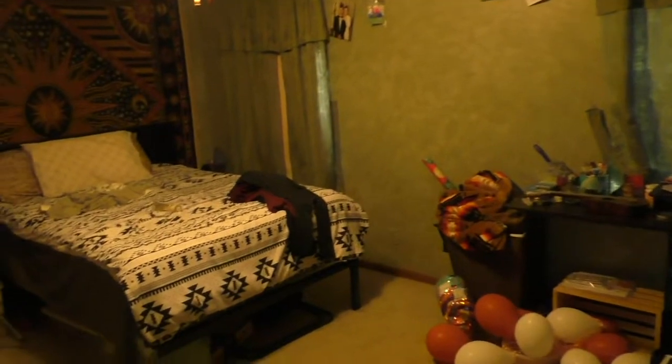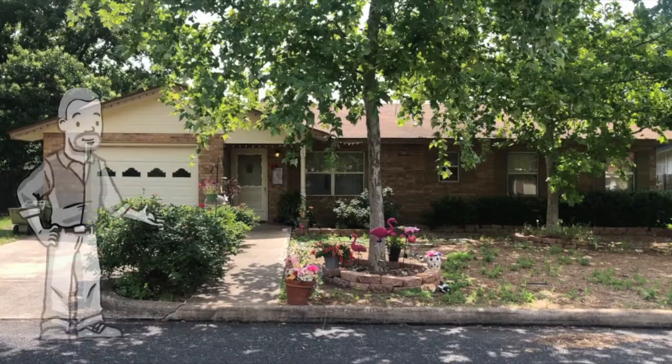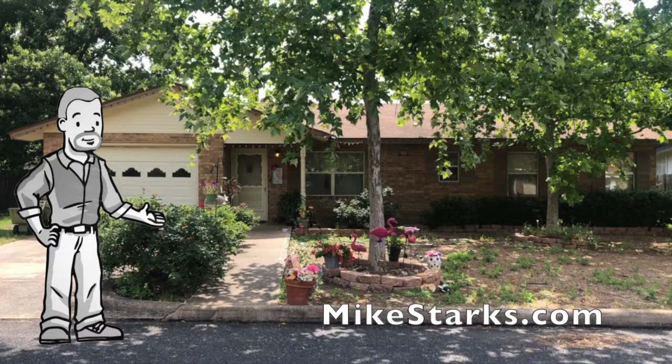The house is currently rented, and this tenant would be happy to stay — they've been here about four years. So if you're an investor, you've got a built-in tenant, but it would also make a great home for any family. If you'd like more information, you can visit my site at MikeStarks.com. Thanks for watching.